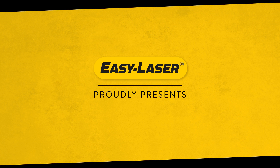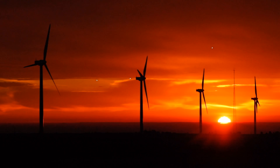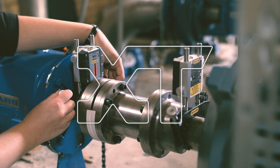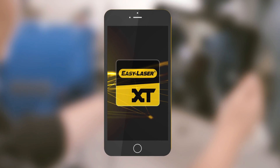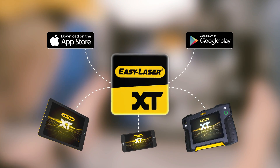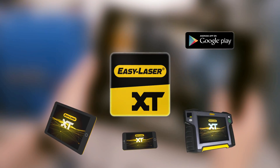EZ-Laser proudly presents Generation XT, unlocking new possibilities. With the birth of Generation XT, EZ-Laser introduced a whole new level of freedom when it comes to aligning rotating machinery. For the first time in alignment history, you could now choose freely what display unit to work with — your favorite tablet or smartphone, or the award-winning EZ-Laser XT11.